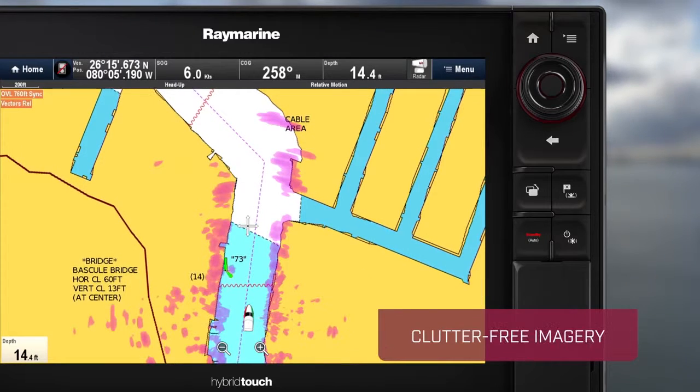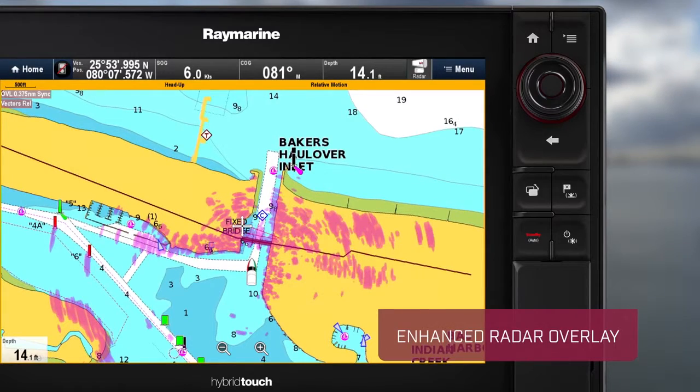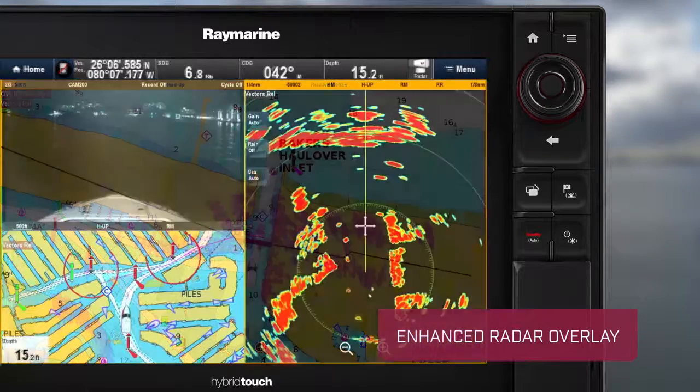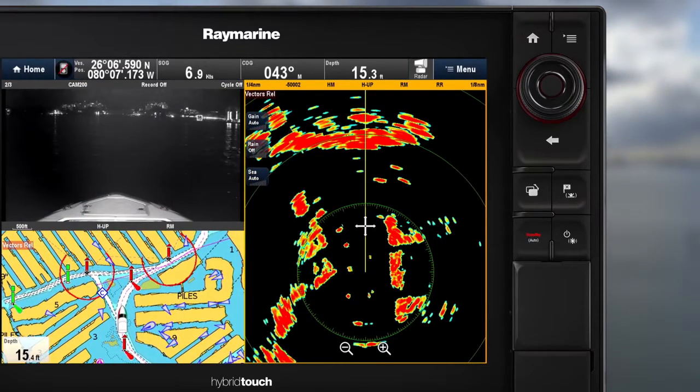Quantum's clutter-free imagery and radar overlay make navigation even more detailed and precise. You can instantly match live radar targets with chart objects and know exactly what's around you at all times.